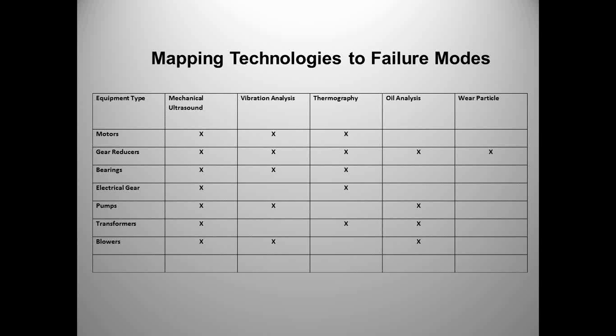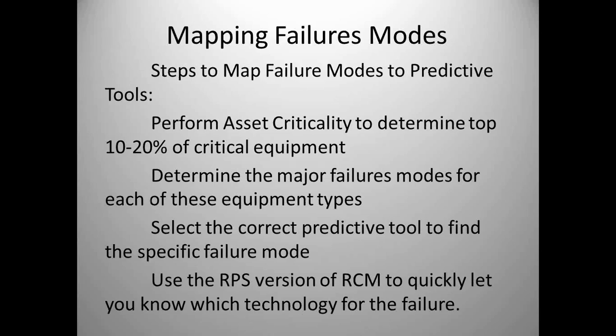This gets into asset criticality. What are the top 10 to 20 percent of your critical assets? There's an asset criticality database available for around $300-$350 that takes all the equipment in your plant, asks a series of questions related to safety, environmental, quality, operations, and maintenance, and gives you a criticality number. At my former company, we only did predictive technologies starting with the top 10 percent of our critical equipment. As we got those issues corrected, we dropped down to the top 20 percent. Some companies only do the top 25 percent with predictive technologies; others do 50 percent.